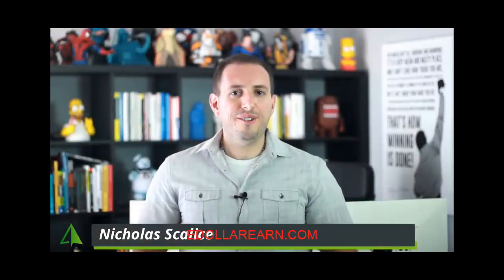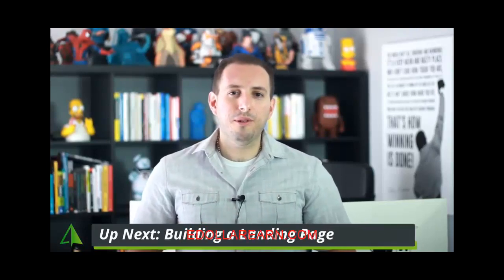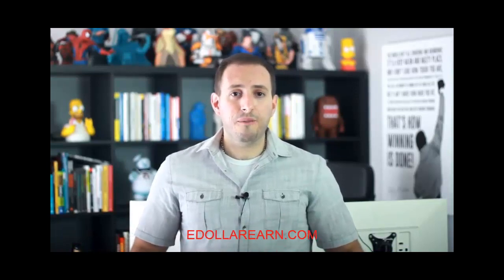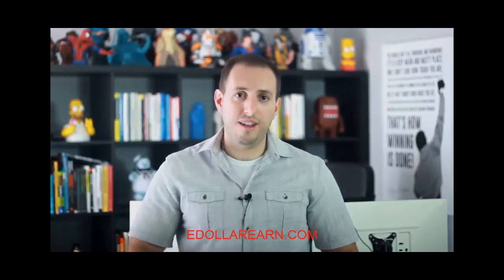Do you feel like you understand design just a little bit better than before now? If so, that's great. Grasping these foundational principles can help you in everything that will follow in the course. Now let's start putting everything together. In the next part of the course, I'll walk you through my exact build-out process for landing page projects, and I'll see you there.